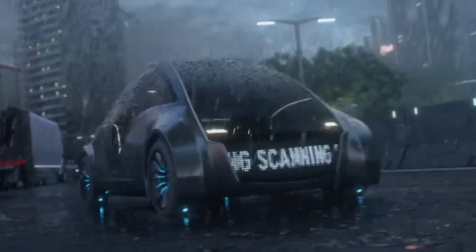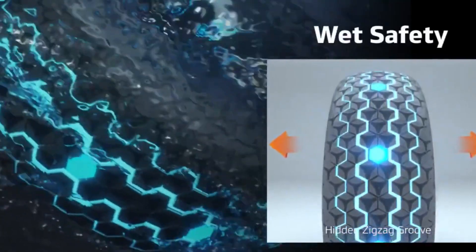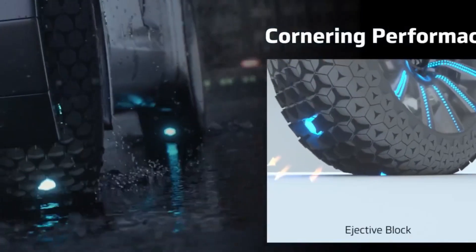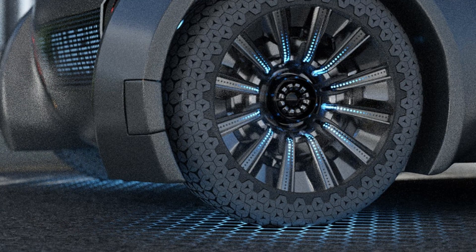With a focus on sustainability, the Hexonic Smart Tire also incorporates durable, eco-friendly materials that extend its lifespan and reduce environmental impact, making it a cutting-edge solution for the future of mobility.